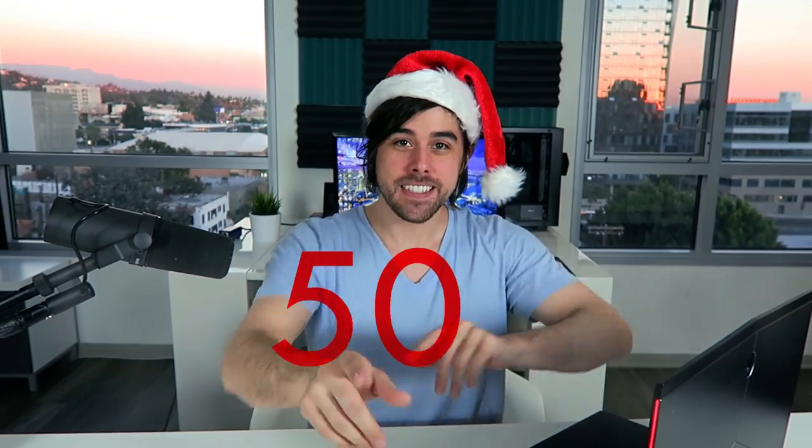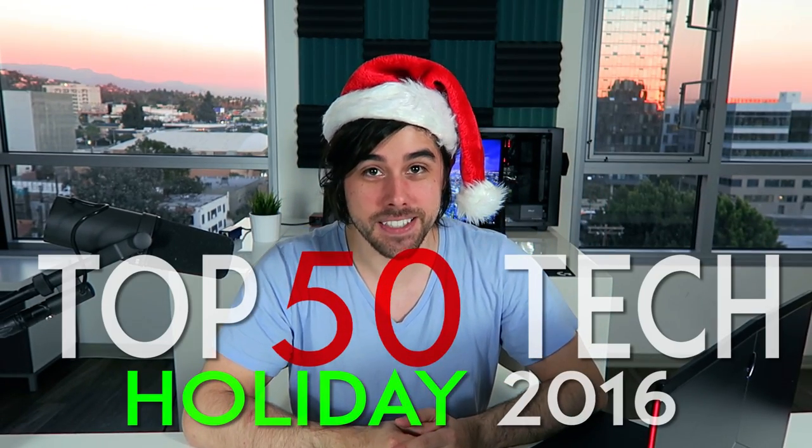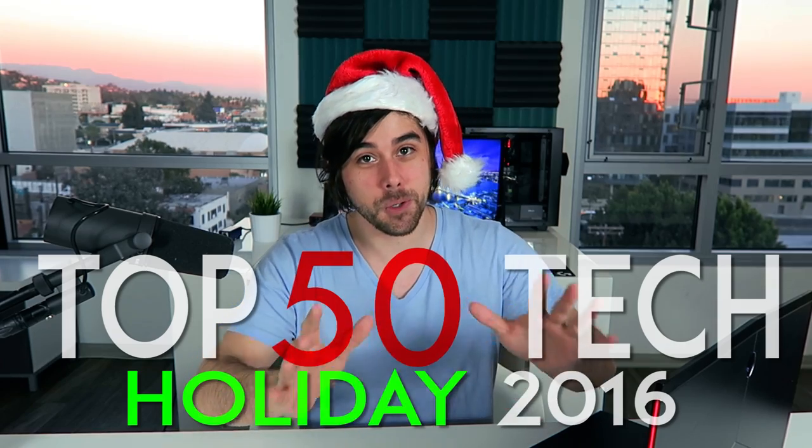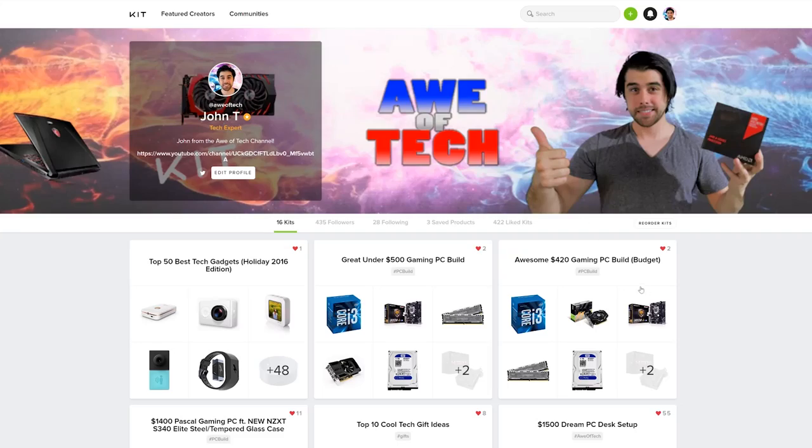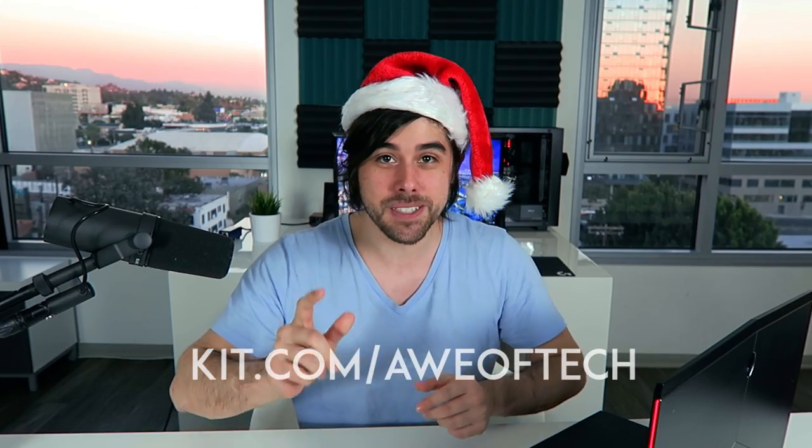What's up everybody? It's John from Awe of Tech coming at you today with a holiday special video giving you my top 50 tech gadgets to buy for the holidays 2016. I'll have each of these linked in the description box below in the order of appearance from 1 to 50, and you can also find all of these tech gadgets at kit.com/AweofTech — a really sweet website to organize, discover, discuss, explore, and group all your items into one kit. So without wasting any more time, let's get right into this video. These are just numbers to organize them; this doesn't mean one's better than the other.